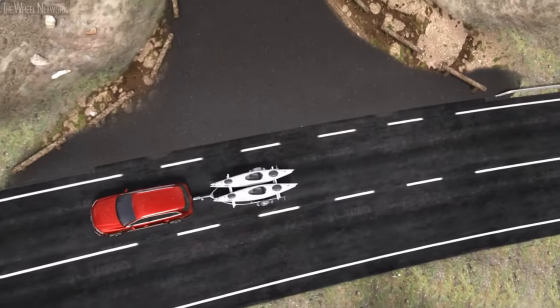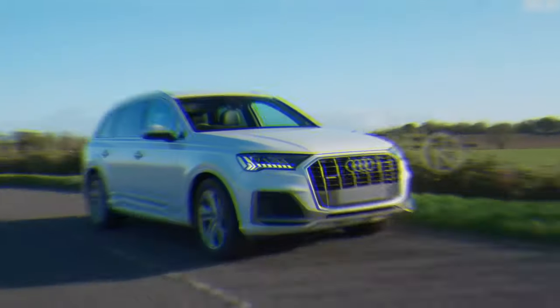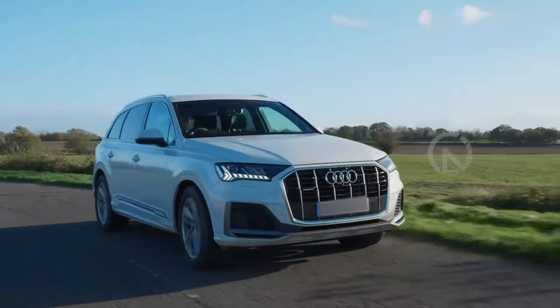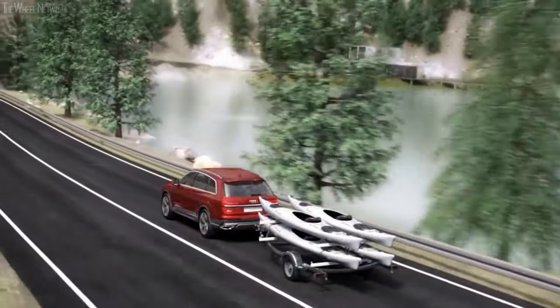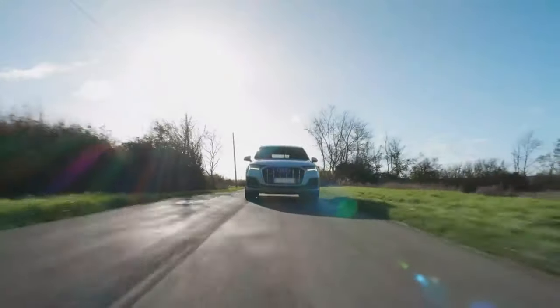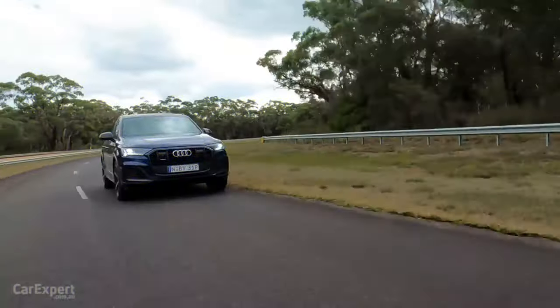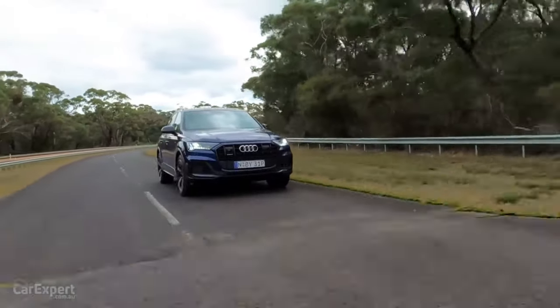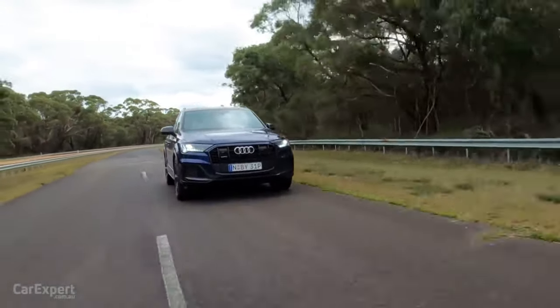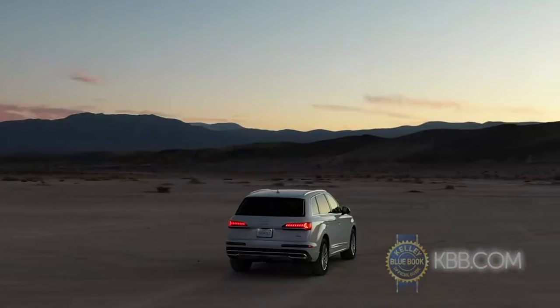The Q7 comes standard with front and rear parking sensors and a host of advanced active safety features as part of the Audi PreSense suite of accident-avoidance systems, including lane departure warning, blind spot monitoring with rear cross-traffic alert, forward collision mitigation, and Audi Drive Select, which allows drivers to adjust the Q7's driving characteristics based upon conditions. The convenience package adds adaptive cruise control and lane keep assist, and the Prestige model is fitted with an automated parking system.